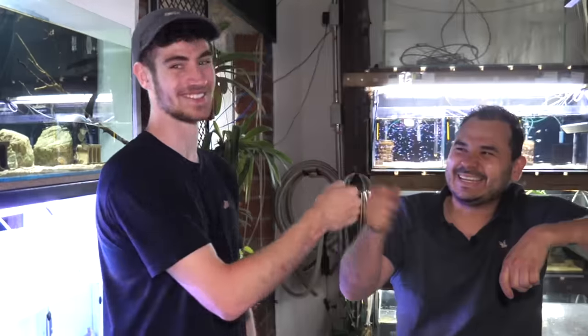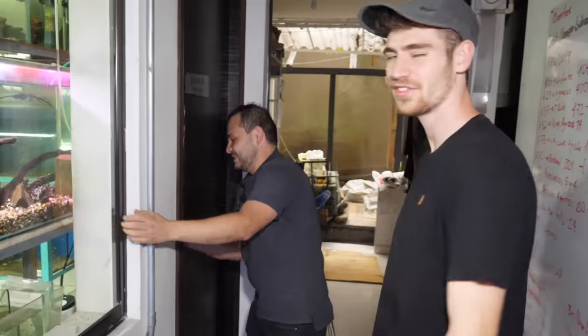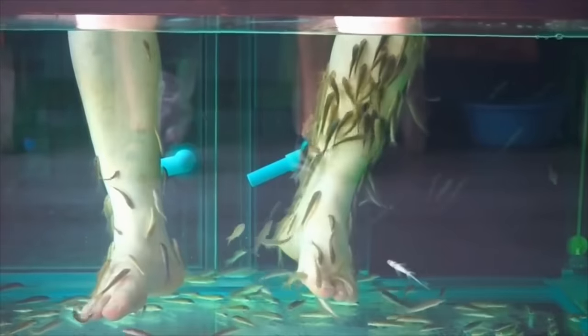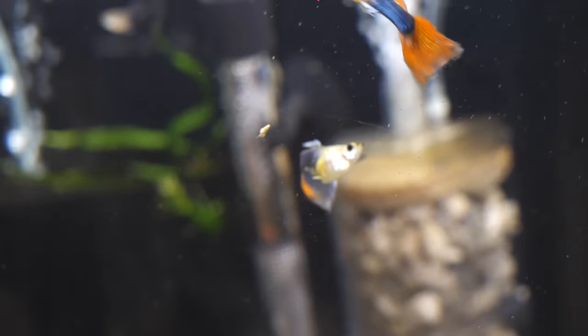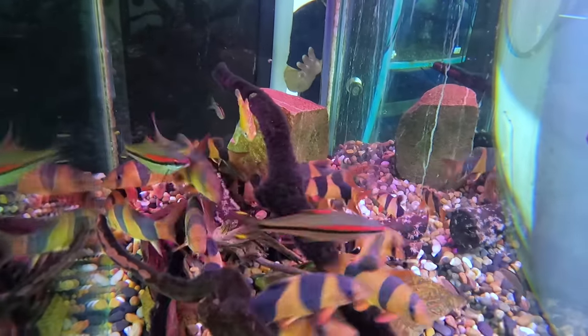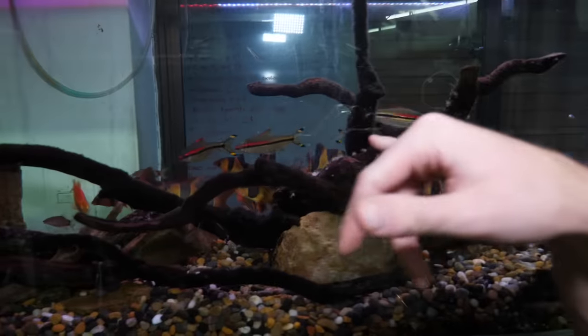We're heading into the back now — amazing what a fish store looks like back here! What are these? Garra rufa — the fish people use in spas to take off excess skin. There are some gobies there, blue gobies, and some beautiful loaches. Your babies? Yeah, I love that fish, it's my favorite.